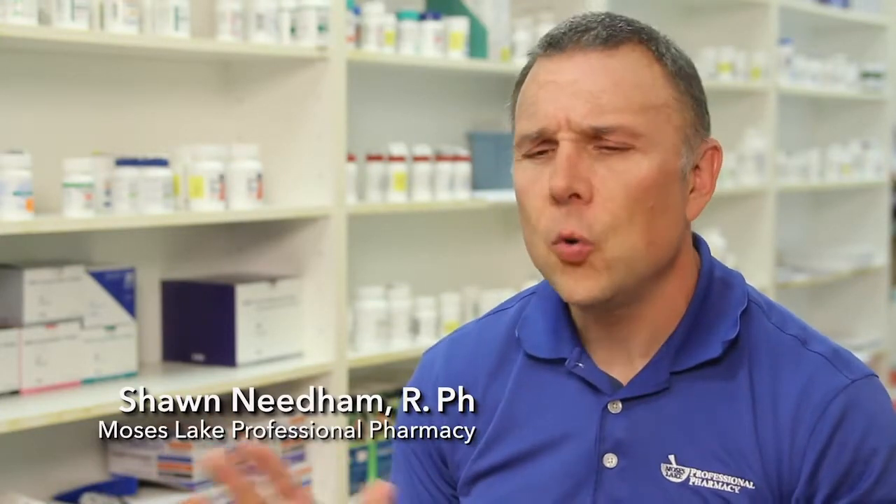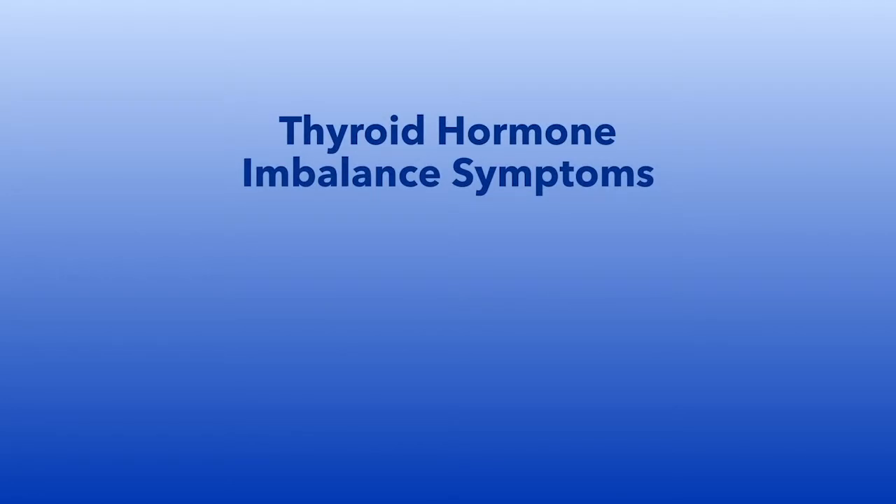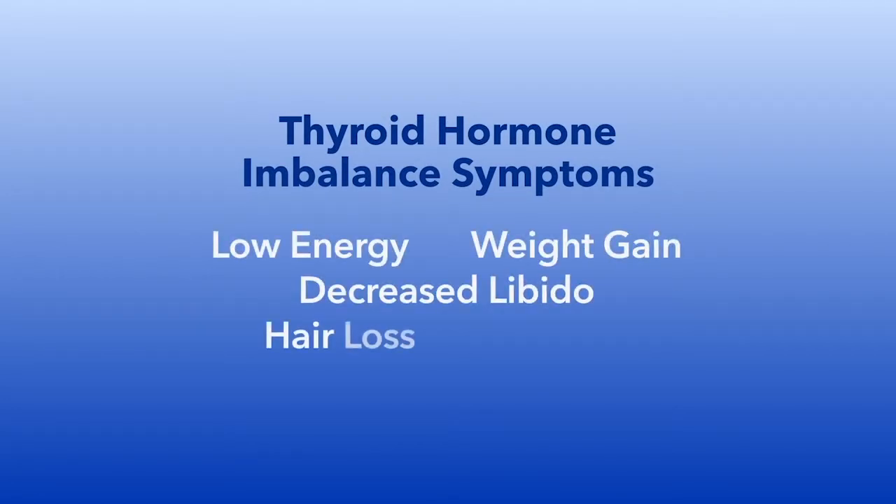It is estimated that as many as 25 million Americans have a thyroid problem, and half of them have no idea because the symptoms are so vague. As we age, our thyroid decreases in function. When we test to see if our patients have a thyroid imbalance, we are looking for symptoms like low energy, weight gain, decreased libido, hair